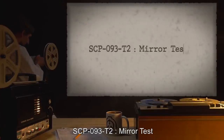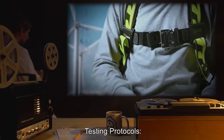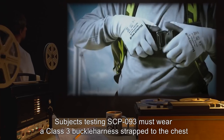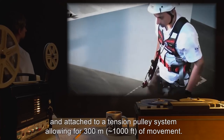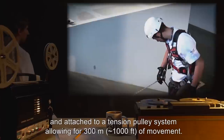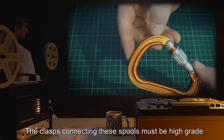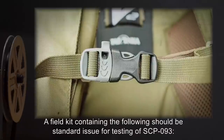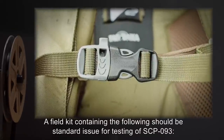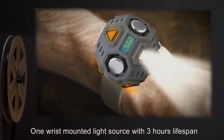SCP-093-T2 Mirror Tests. Testing Protocols: Subjects testing SCP-093 must wear a Class 3 buckle harness strapped to the chest, attached to a tension pulley system, allowing for 300 meters or roughly 1,000 feet of movement. Additional spools may be added to extend movement if necessary. The clasps connecting these spools must be high-grade and capable of withstanding applied force of 0.2 tons. A field kit containing the following should be standard issue: one wrist-mounted light source with three hours lifespan and additional power sources providing up to six additional hours.